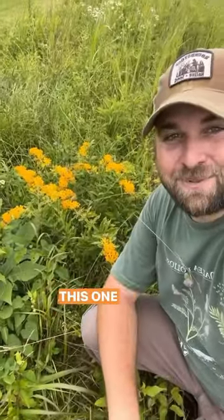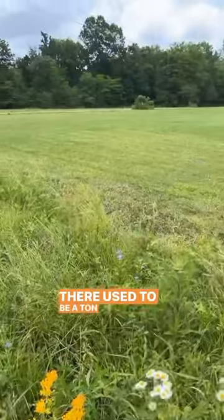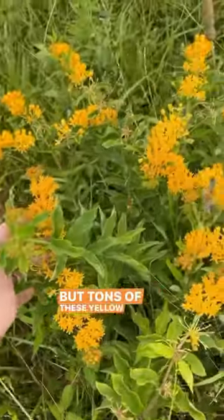Check out this butterfly weed, and then look at this butterfly weed — this one is almost totally yellow. I've been watching this population for several years. There used to be a ton of yellow ones out here, but it got built on recently and now it's somebody's yard. But tons of these yellow ones.